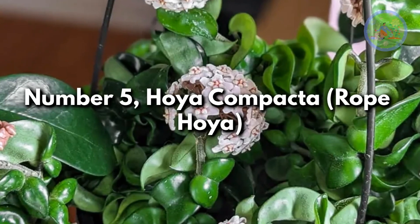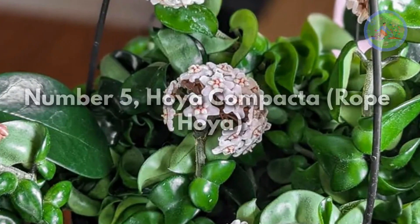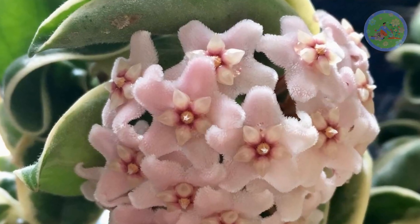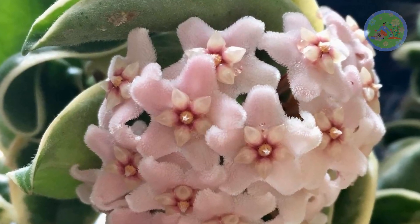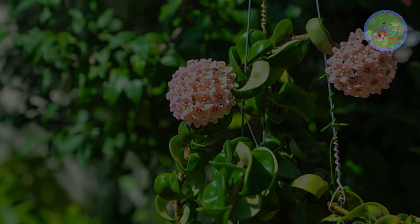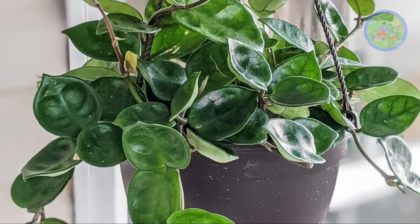Number 5: Hoya Compacta — Rope Hoya. Hoya carnosa plants are also known as wax plants; their thick, waxy leaves create a lovely look. Hoya have many varieties like Compacta, Crimson Queen, Chelsea, Crinkle, and more.